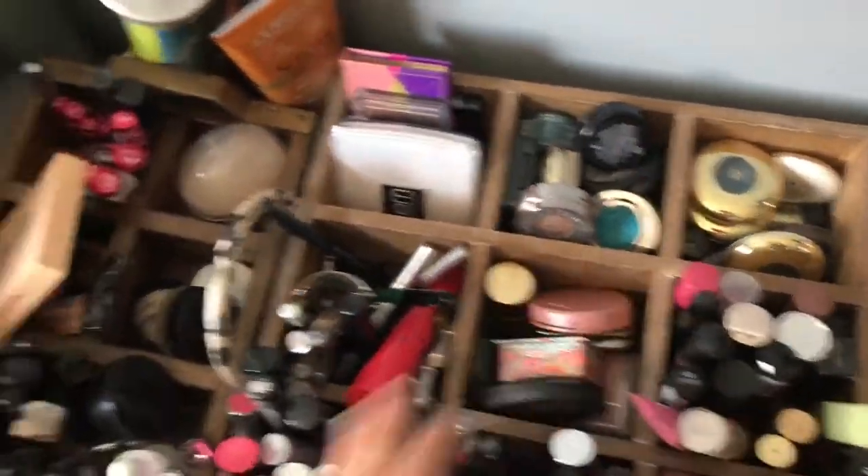I totally forgot to mention two other square compartments. In the one below the eyeshadow quads I keep pencil eyeliners, mascaras, and my eyelash curler. Then in the one next to it I keep all my smaller blushes that didn't fit in the other crate.